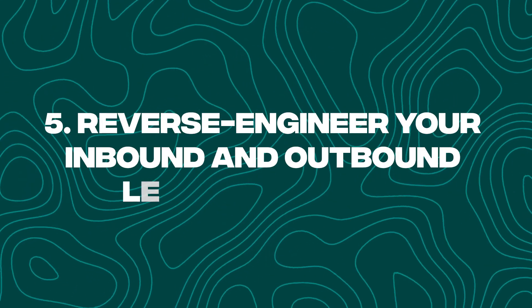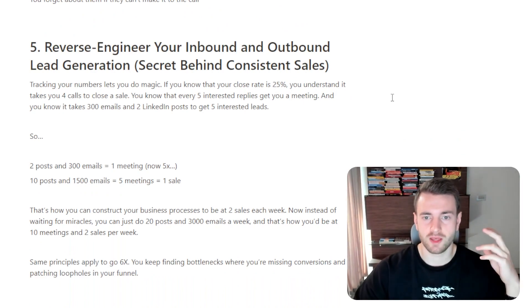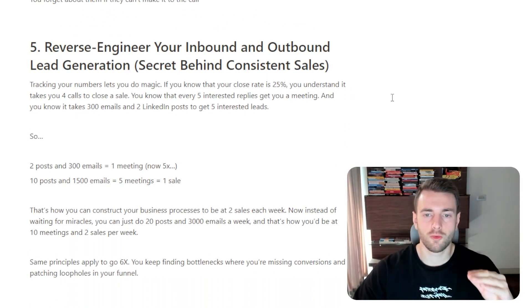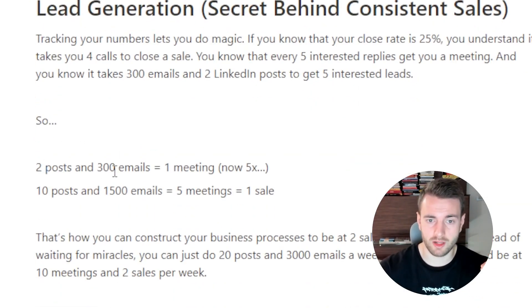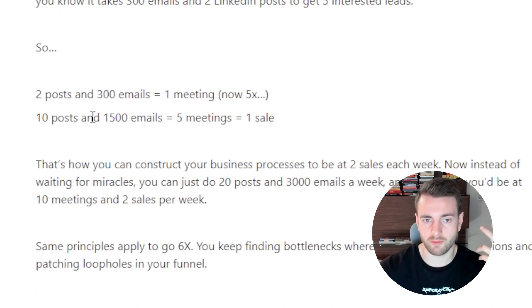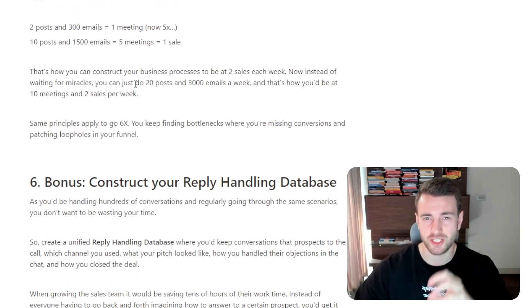Number five, you want to reverse engineer your inbound and outbound lead generation — this is actually the secret behind consistent sales. Tracking your numbers lets you do magic. If you know your close rate is 25%, you understand it takes four calls to close a sale. You know every five interested replies get you a meeting, and it takes 300 emails and two LinkedIn posts to get five interested leads. So two posts and 300 emails give you one meeting, and knowing this you can 5x it: 10 posts and 1,500 emails turning into five meetings, and five meetings resulting in one sale.